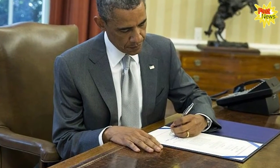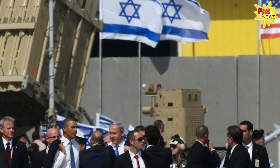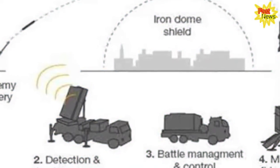The US has been a key backer of the Iron Dome program. In 2011, former US President Barack Obama provided Israel with more than $200 million to produce batteries for the system.